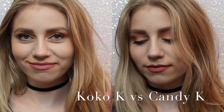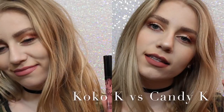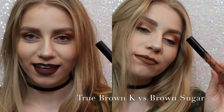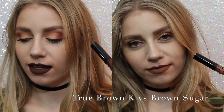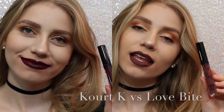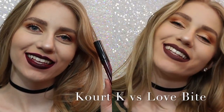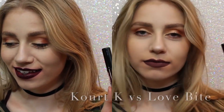So now I want to show you comparisons. On the left we have Coco K, on the right we have Candy K — as you can see, Coco K is a lot pinker, but Candy K is just more of a neutral, everyday color. Next, True Brown vs. Brown Sugar. There was a lot of confusion with this shade when it came out. True Brown is a lot darker than Brown Sugar and a lot more chocolatey. And lastly, Quark K vs. Love Bite. Obviously I would choose Love Bite over Quark K because Quark K has some serious splotchiness issues. So, that's that.